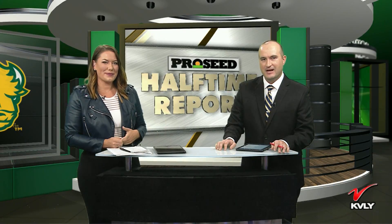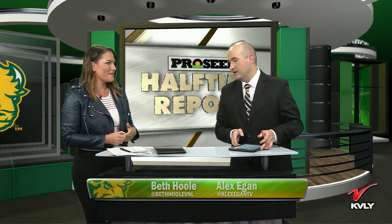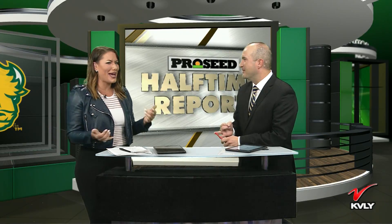Welcome to the ProSeed Halftime Report. Alex Egan and Beth Huhl alongside here. Bison leading 28-3 over Cal Poly. Kind of a ho-hum first half with some power outages. Ho-hum? What are you talking about? This was thrilling. We had a power outage, we had Josh Duhamel, and we've got the Bison dominating. What more could you want to see? That's exactly what you want to see from this football team.